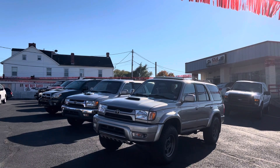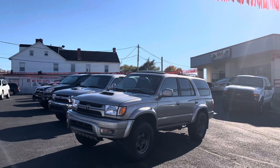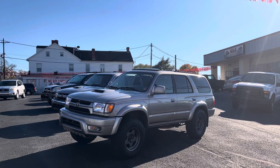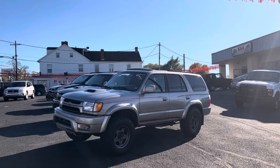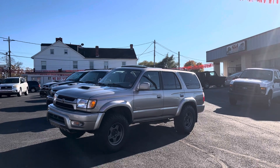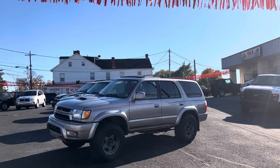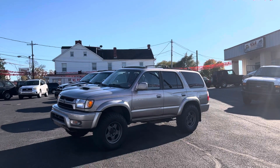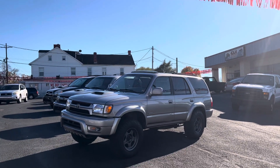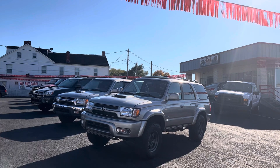Both are two-owner vehicles with clean Carfax reports and no accident history. This one, the 2002 Sport Edition, is actually going on Cars and Bids — we're going to be auctioning it off, so if you're interested, give us a call. It's got brand-new suspension; the only major flaw is the rear suspension is sagging a little bit, which is pretty common. We're waiting on the coil springs to arrive to raise it up. It's also got new springs, new brakes, new calipers, valve cover gaskets replaced, and it's ready to go — four-by-four with center locking differential.